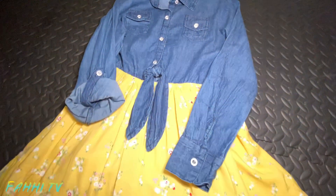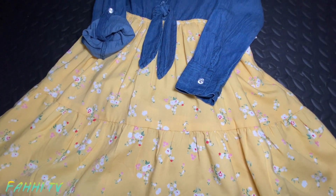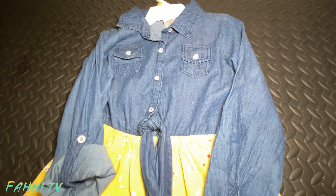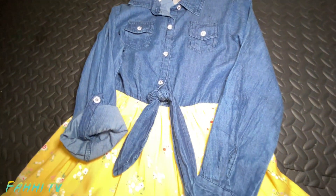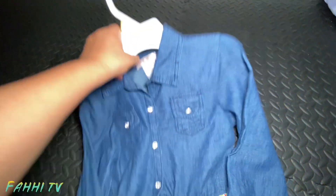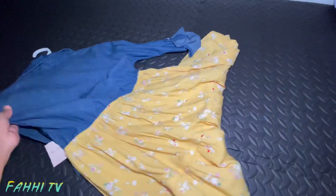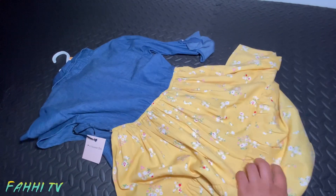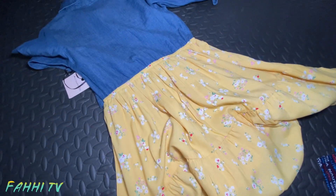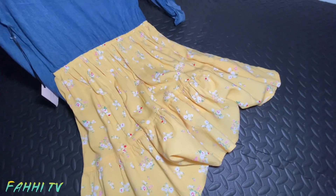I just kept looking at it and thank God I found her size in it. It's just beautiful. And look at this knot on the front — it's so cute. The collar on the top, and the back is like that. So I love this dress, and I got this for $25.